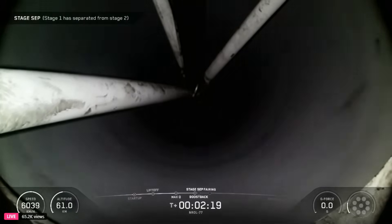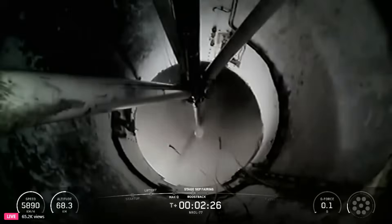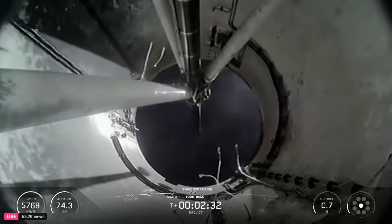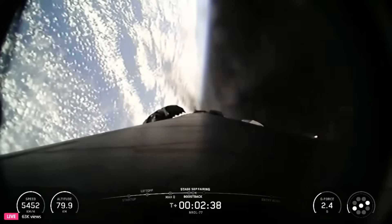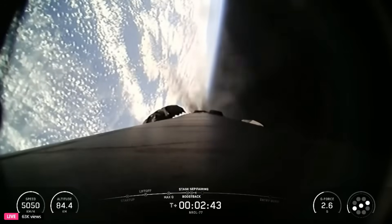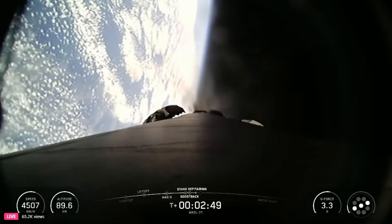Stage separation confirmed. Stage one boost back startup. That concludes that quick series of events: main engine cutoff, stage separation, stage one flip, second engine start one — the MVAC engine — and the start of the boost back burn.